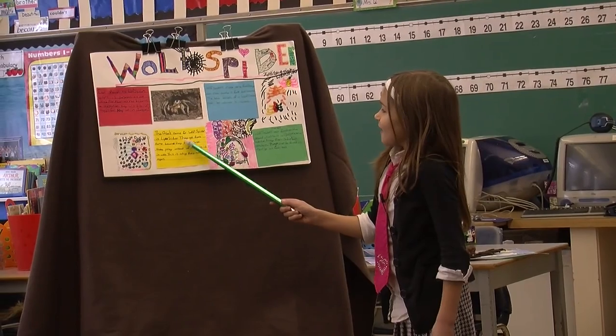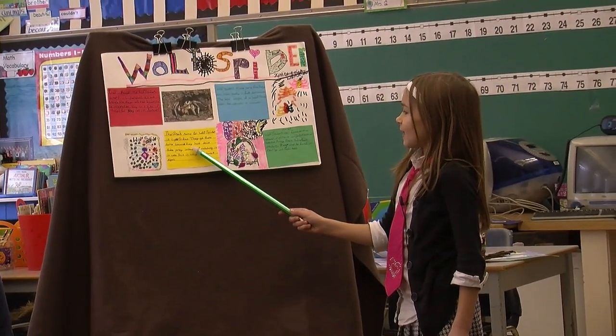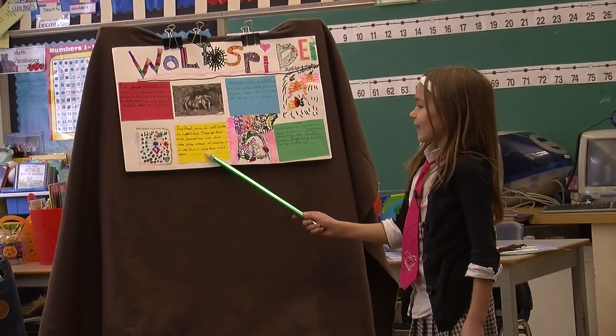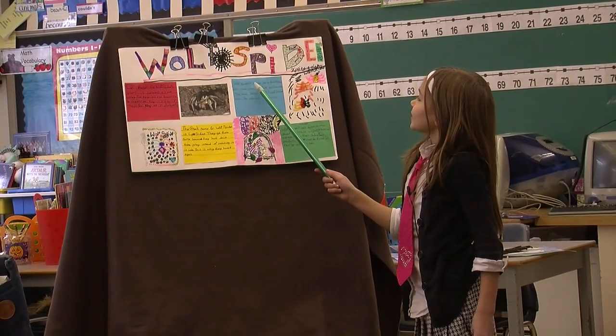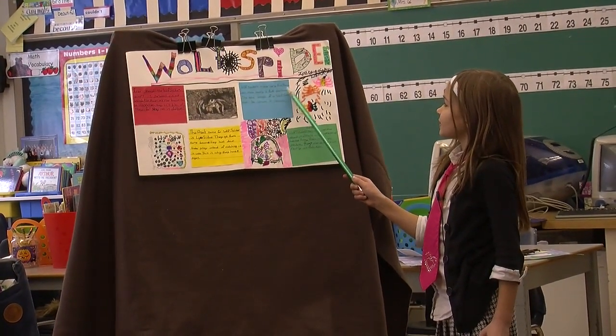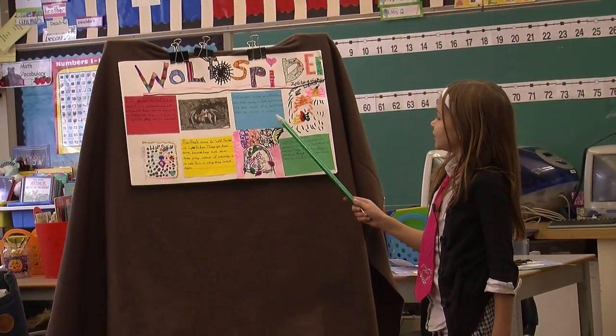The Greek name for wolf spider is Lycosidae. They got their name because they hunt down their prey instead of catching it in webs. This is why they have eight eyes. Wolf spiders move very fast and can move nearly two feet per second. The total length of a wolf spider can be almost four inches.